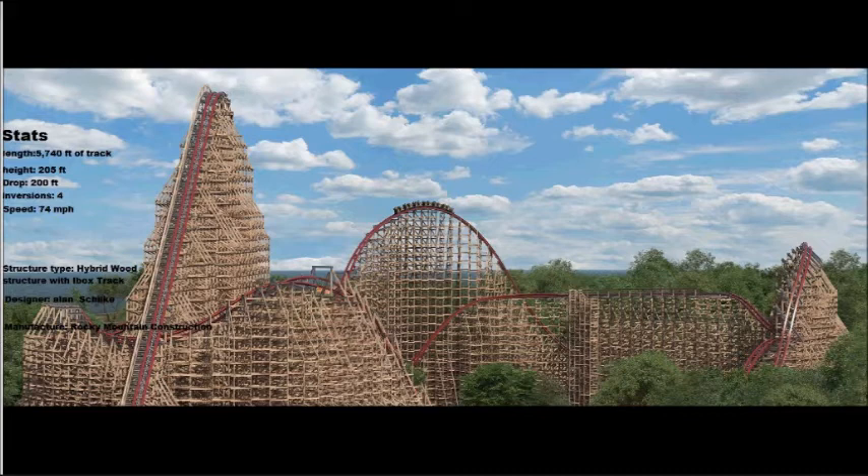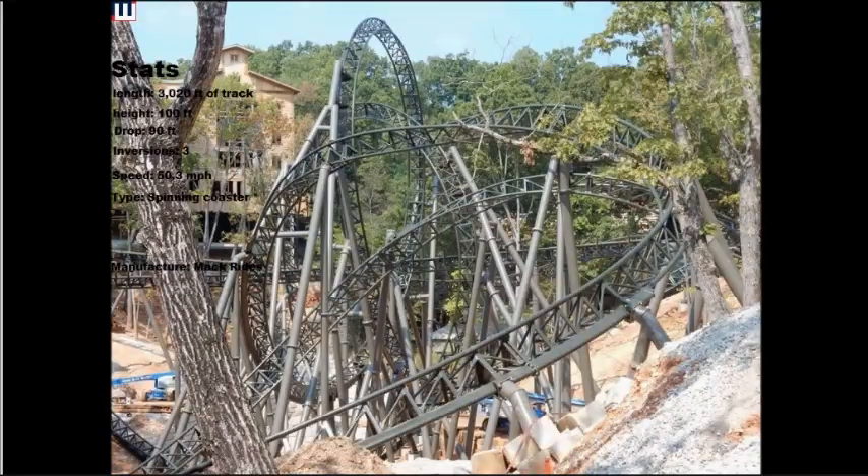Next coaster to break down is Time Traveler, going to Silver Dollar City. This is a first-of-its-kind coaster — it is the first launched spinning coaster with inversions, which makes it unique.